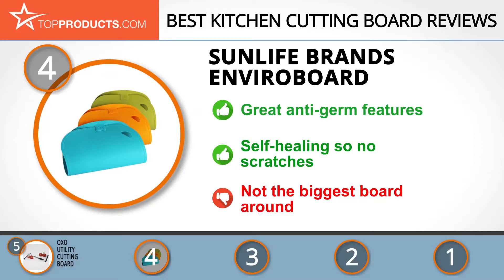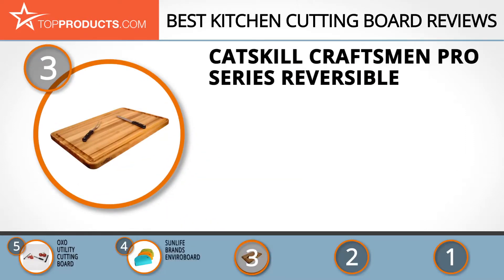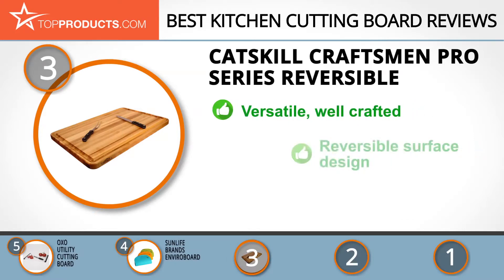The next product on our list was chosen because it is a great choice for people who are looking for a kitchen cutting board with lots of bells and whistles. At number 3 we have the Catskill Craftsman Pro Series Reversible. Wizards in working with wood, the Catskill Craftsman Company can make anything from cabinets to tables, and their kitchen cutting boards are nothing short of eye-catching.